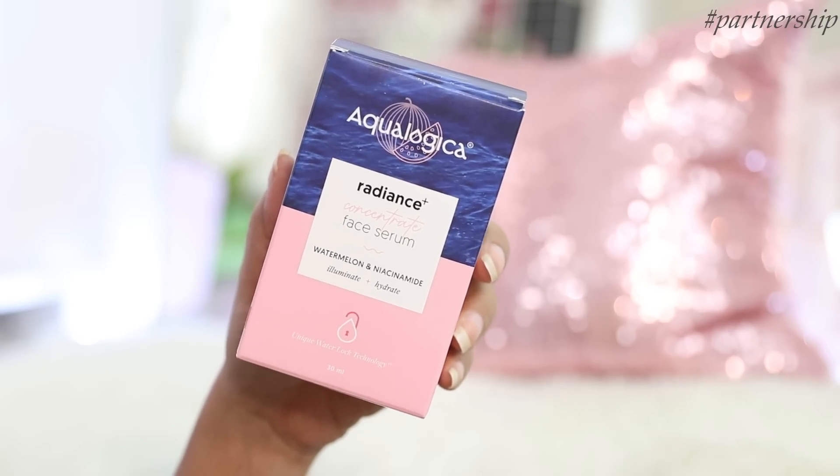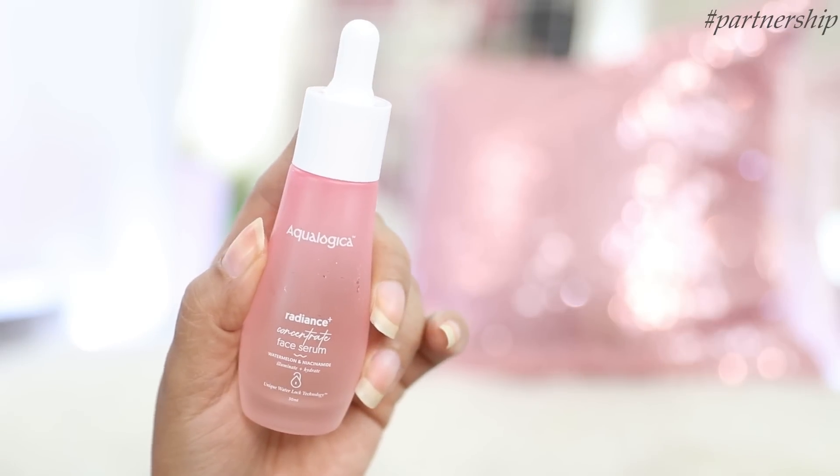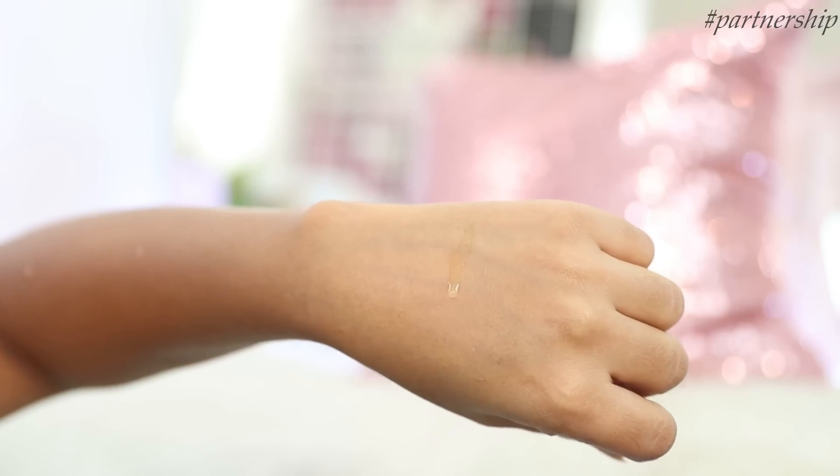Next I have the Aqualogica Radiance Plus Concentrate Serum — a 30 ml bottle. Let me show you the texture: it's a very lightweight, non-sticky formula. It feels very gentle on the skin, and with regular use it helps fade acne marks and dark spots while minimizing and tightening pores. It makes the skin bright and radiant, and the best thing — it's fragrance free, color free and super safe on the skin. Serums have very tiny particles and go deeper into your skin, and this one doesn't feel sticky or greasy. You can even use this just before your makeup so your skin glows and looks radiant.